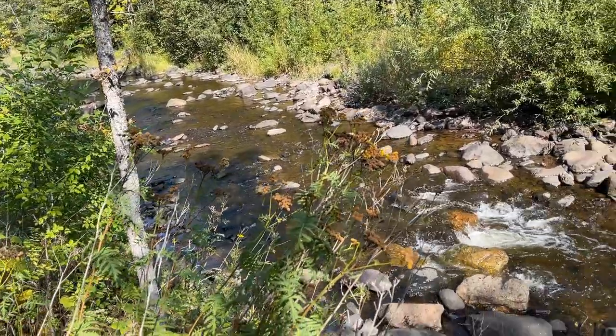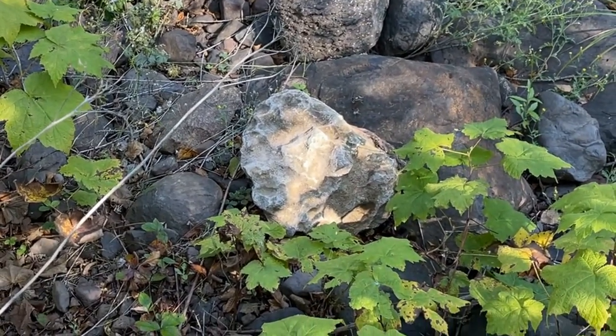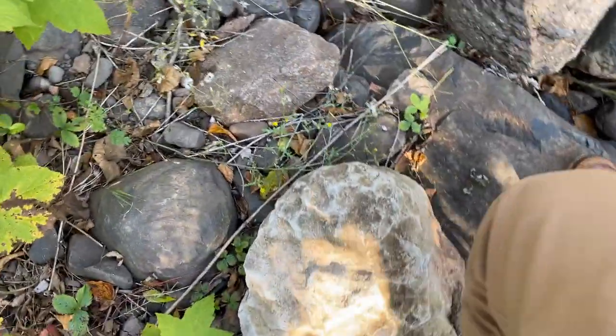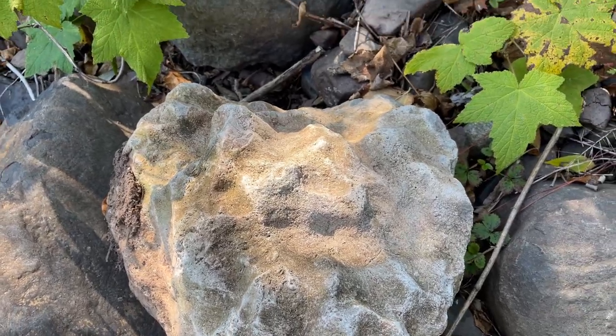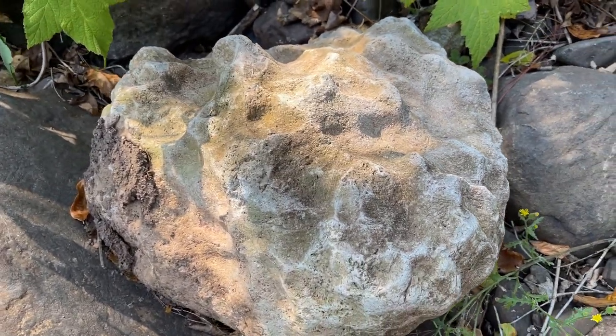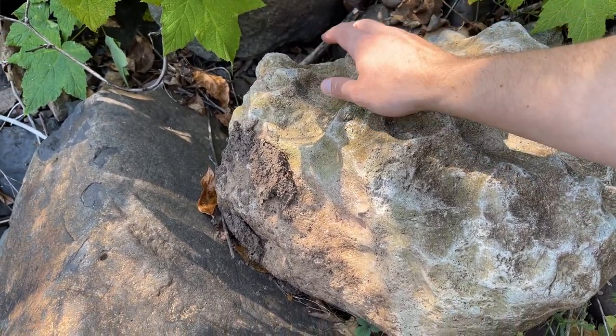The second half of this video after getting it home is going to be doing research, seeing what it is, and we're going to weigh it. We're going to look at some of the comments you guys made on that video — it's going to be fun. I think I'm getting close, so let's hop back down to the river. There it is! Yes, I'm glad it's still here — the big mystery rock, or fossil. It is so big.